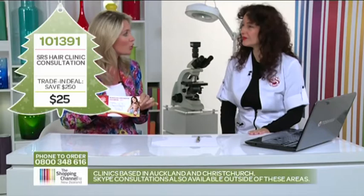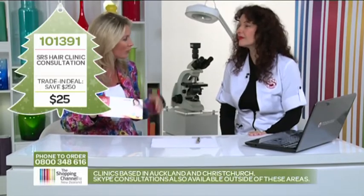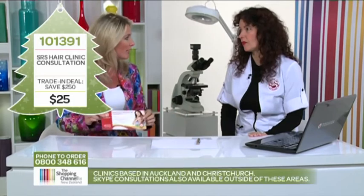Now Claudia, you've got clinics in Auckland and also in Christchurch — what happens for everybody else in other areas of the country? That's not a problem — if you're not in the two main centres we can do a Skype consultation.